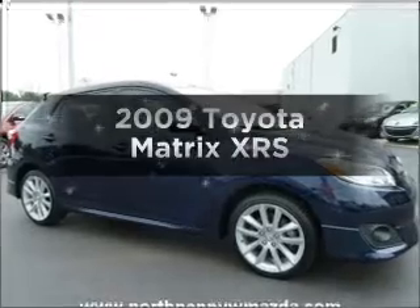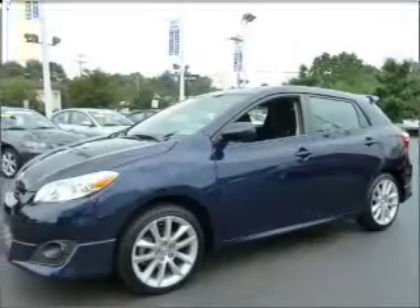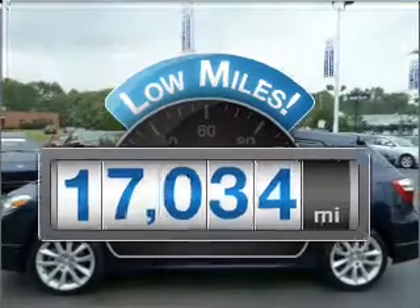Imagine yourself in this 2009 Toyota Matrix. Travel the roads in style and comfort in this great vehicle. Get more for your money with this vehicle that features low mileage and dependability.